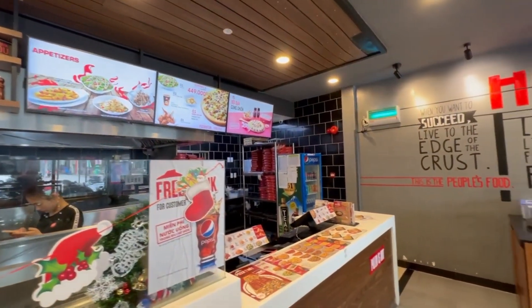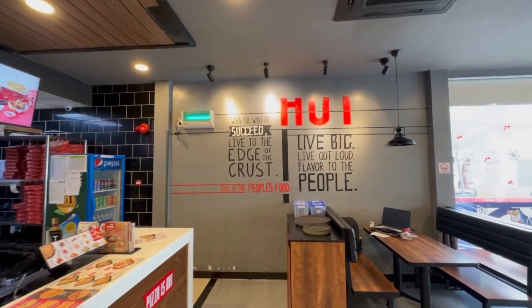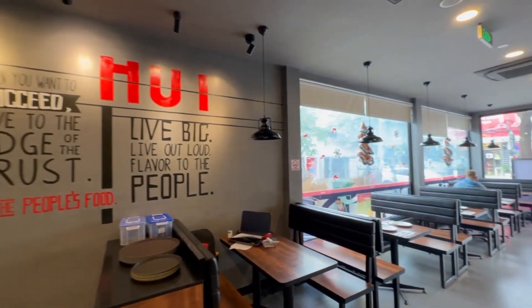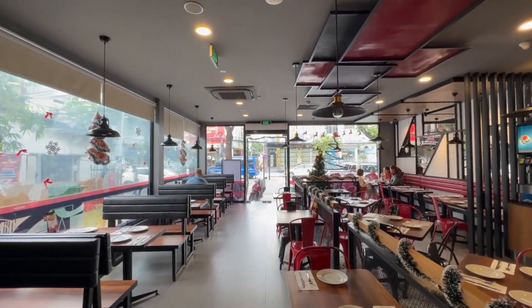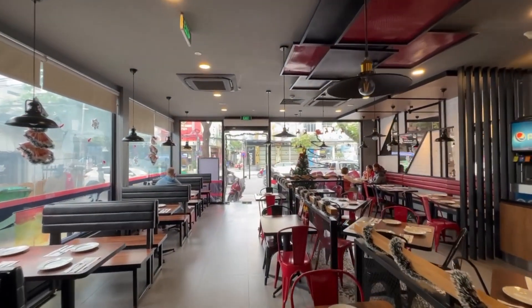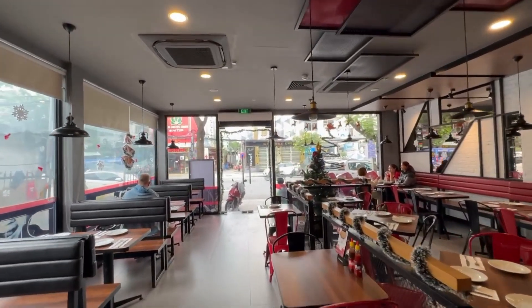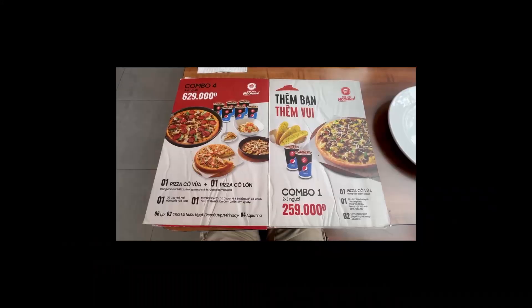Those are the menus on the bar. Let's go to our table and I'm going to show you the menu that they have, what kind of items they have, to see if there's any difference compared to the Pizza Hut menu in the US.